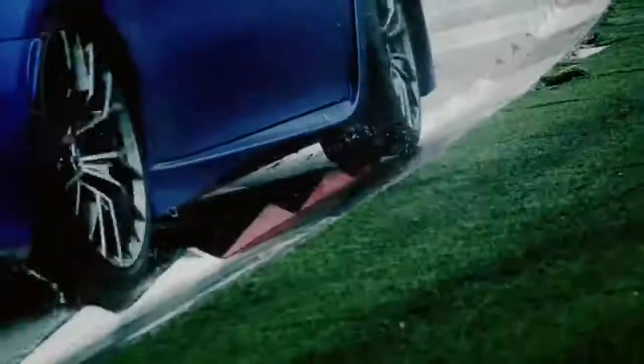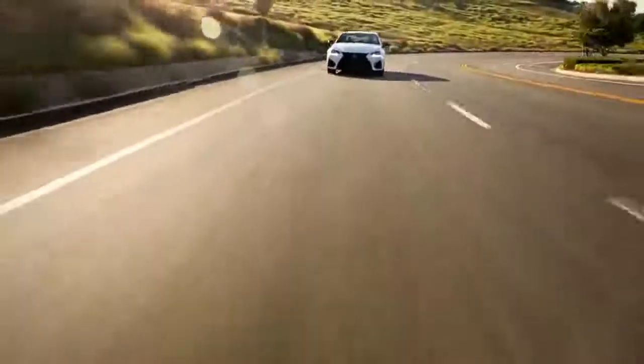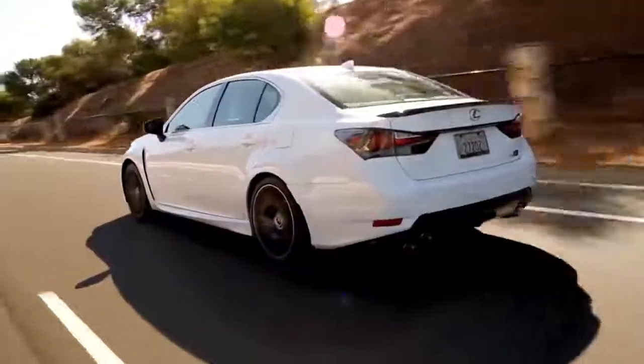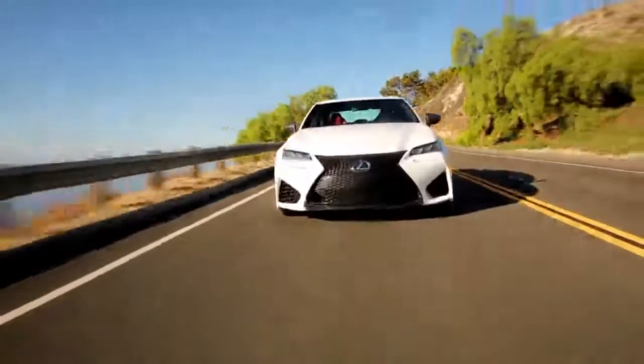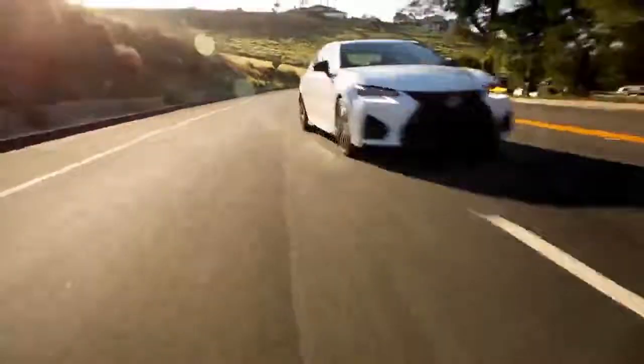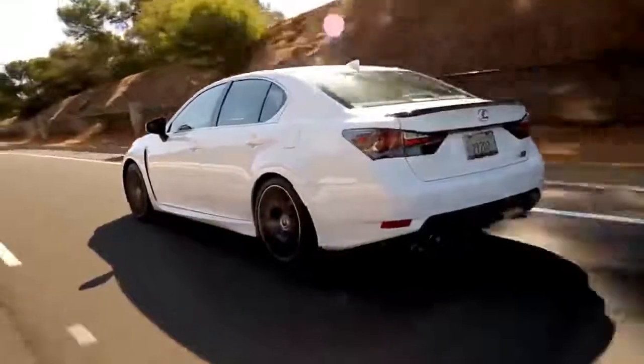I'm here to introduce the all-new 2016 GSF. It's the latest expression of Lexus F Performance and the most powerful GS ever created. With a thrilling exhaust note courtesy of its race-inspired V8 and active sound control, the GSF charges from 0 to 60 miles per hour in a mere 4.6 seconds.